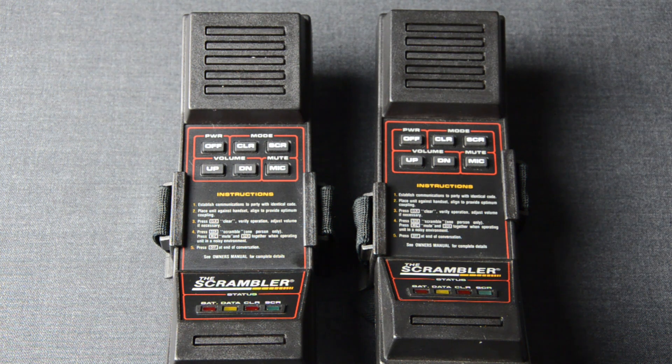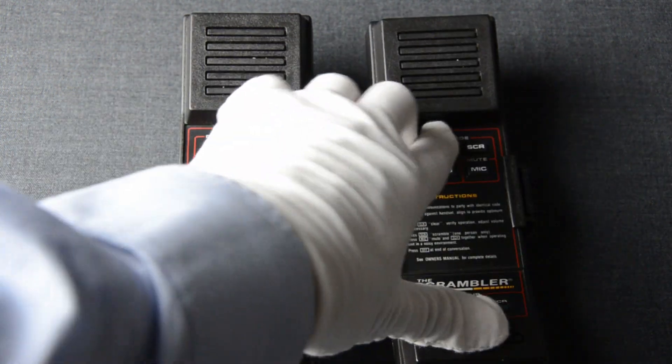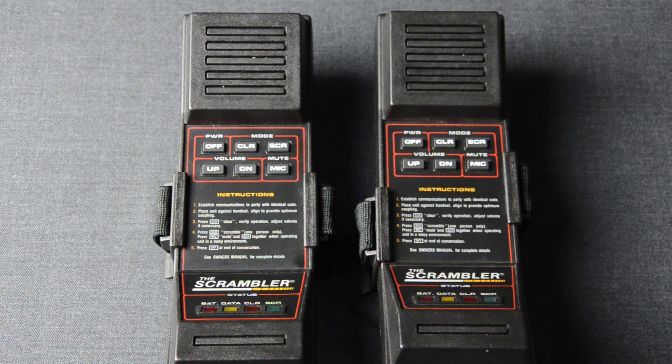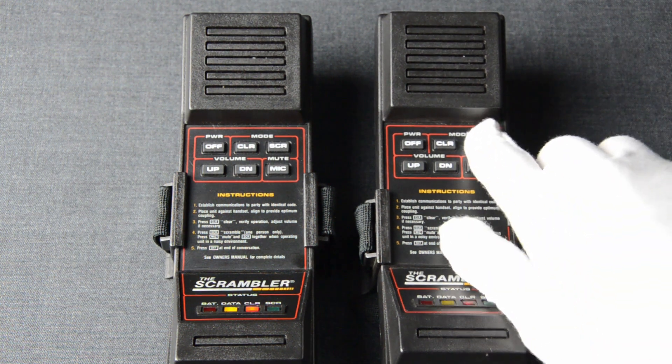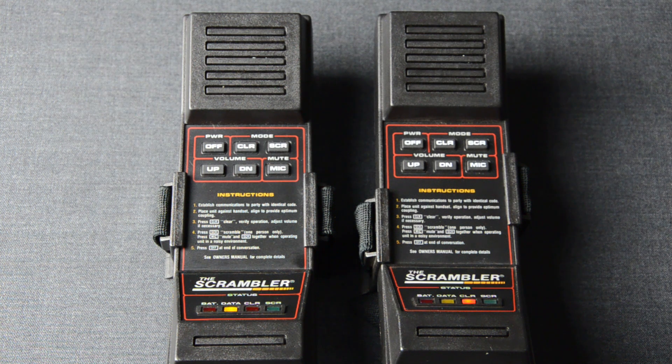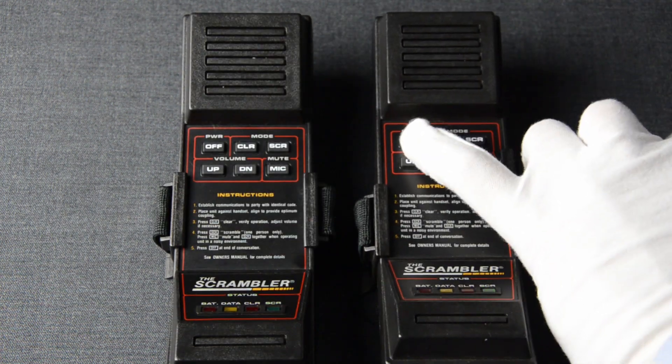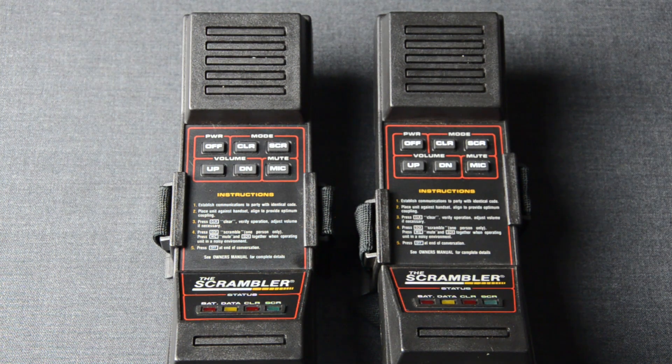Now that you have this understanding, let's do it one more time. We are enabling both devices in clear mode. They perform the battery test and enter clear mode. Now let's enable Scrambler communication from the other device. I'm certain you are all curious to hear what the scrambled communication sounds like, so here is an example.